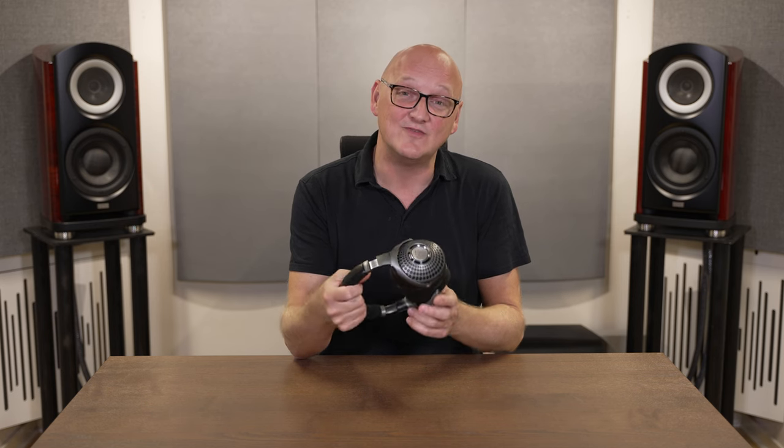I can only conclude that the noise cancelling algorithms work really well and don't affect the music much at all. The only part where I think I can hear it is in the treble or air of the sound, which is a bit recessed compared to passive headphones. That said, I don't feel like anything is missing — it just becomes a part of the voicing of the headphones. Switching over to transparent mode opens up the soundstage a little bit, but it also adds something to the sound which I don't like. I prefer to keep the noise cancelling set to soft.